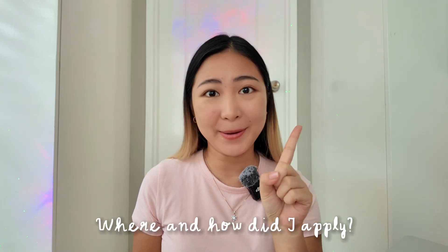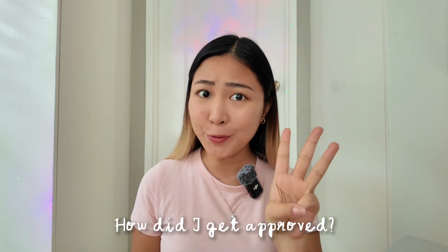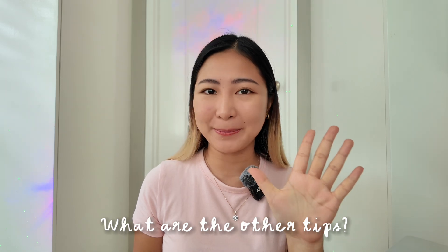I will break this video down into five parts. Number one, where and how did I apply? Number two, what are the requirements? Number three, how did I get approved? Number four, how much does this all cost? And number five, other tips.